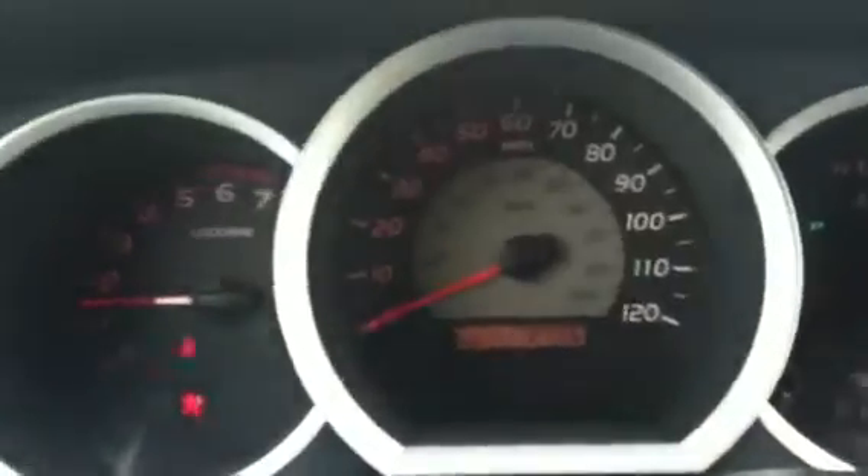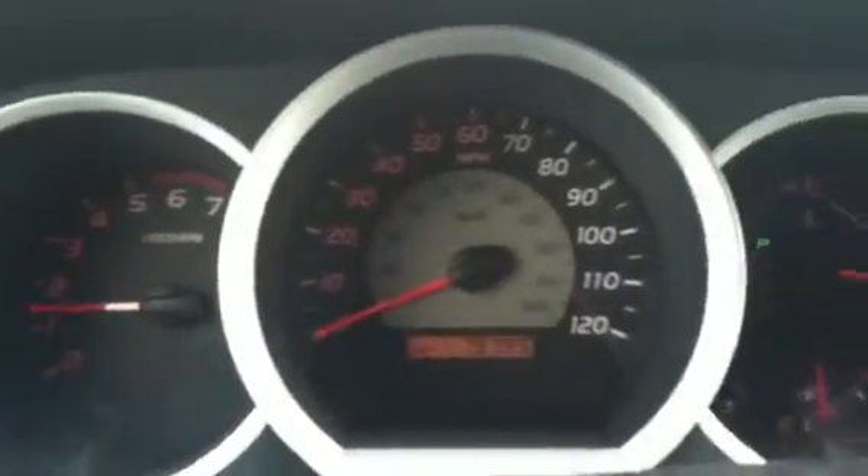I'm going to start the truck and show you the odometer. It's 79,795 miles. Clean interior.